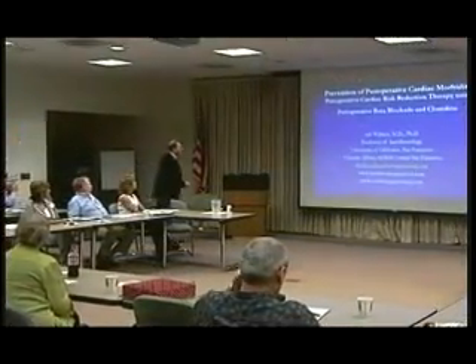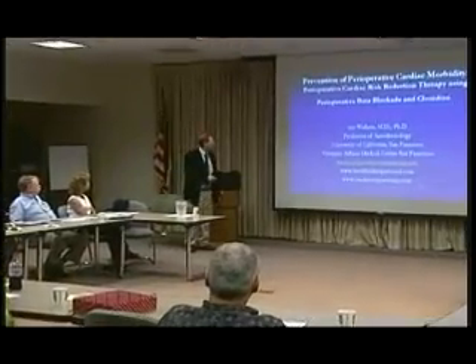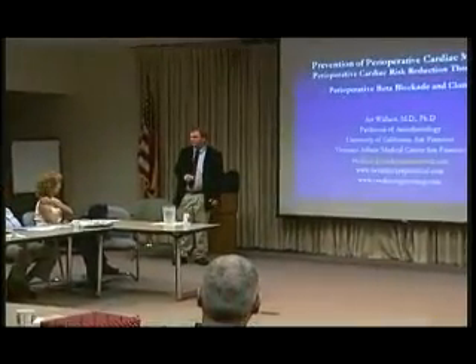Good morning. I'm from San Francisco, and this is a project that we've been working on for almost 15 years.